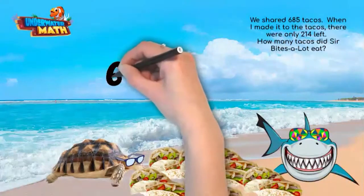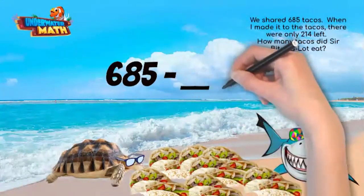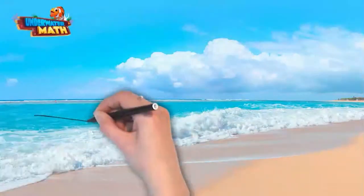To represent this problem as an equation, we use the amount of tacos we started with as the first number. We don't know how many tacos Sir Bites A Lot ate while I was walking over, so that part is missing. We do know how many tacos were left, which goes on the other side of the equal sign. 685 minus the amount Sir Bites A Lot ate equals the amount we have left: 214.